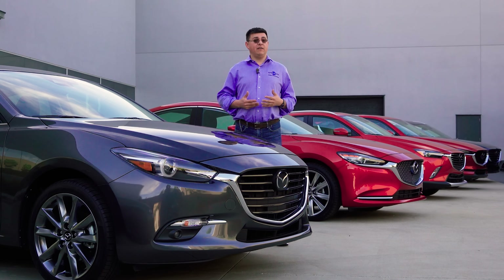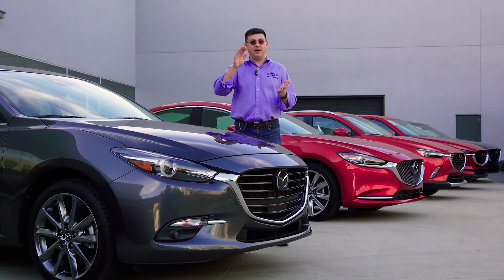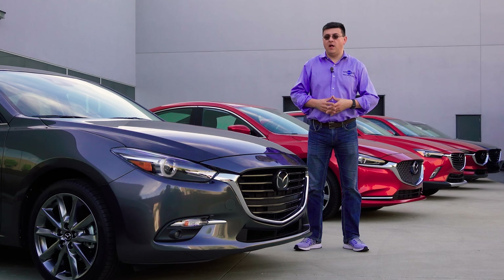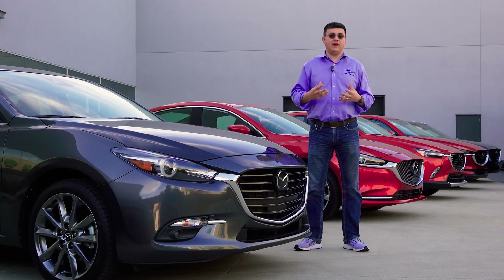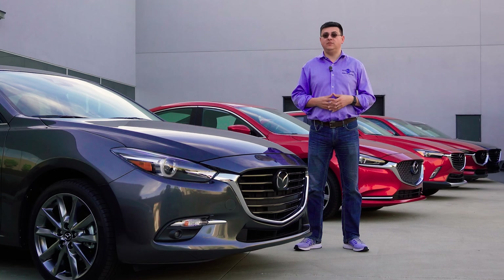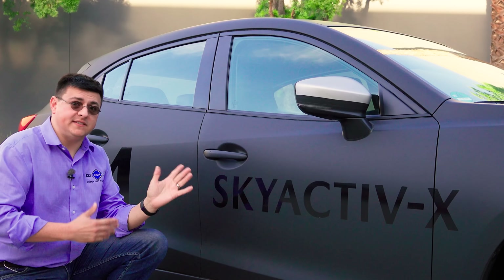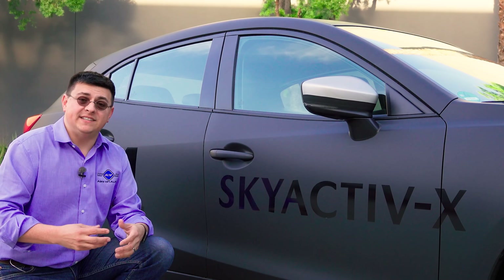Things are very different in the average diesel vehicle in America because diesel cars don't use spark plugs. Instead, just the compression of the air and the fuel is enough to cause the fuel to ignite. But up until this point it's been a lot trickier with gasoline because gasoline is a lot more volatile than diesel, so it's harder to have those high compression situations. And that's where Skyactiv-X comes in, because this is again the world's first compression ignition gasoline engine.